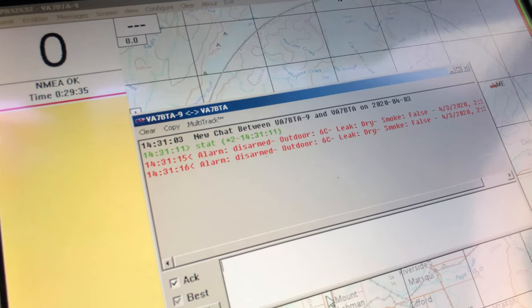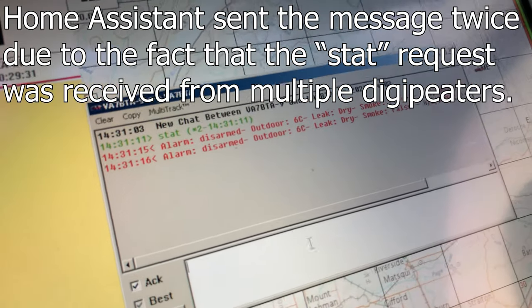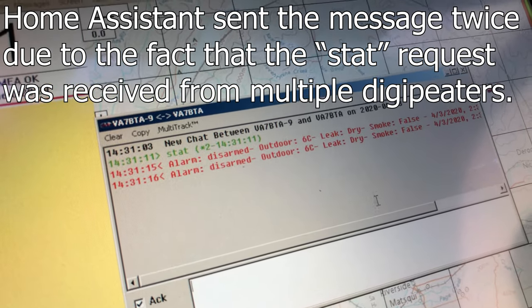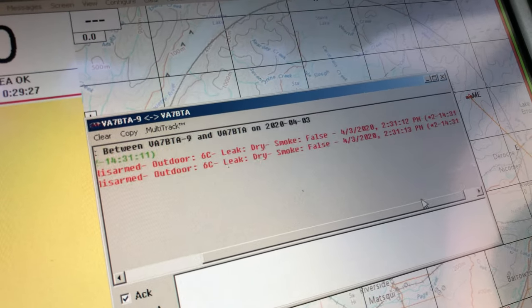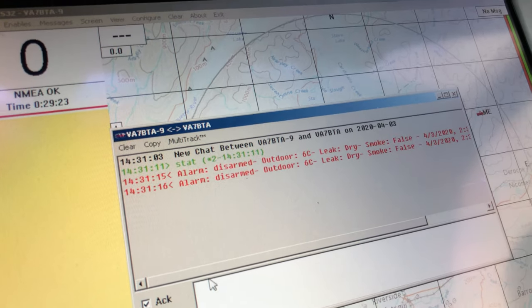Wow, would you look at that — there is the status of our house! It's six degrees out, there's no smoke detected, no leaks detected, there's the timestamp. That actually worked!